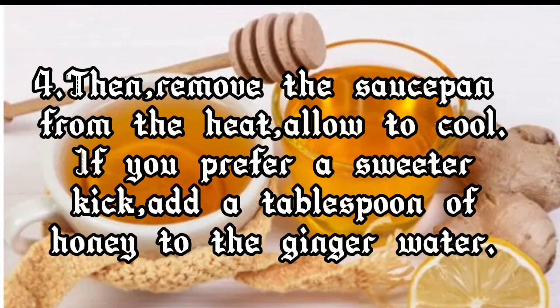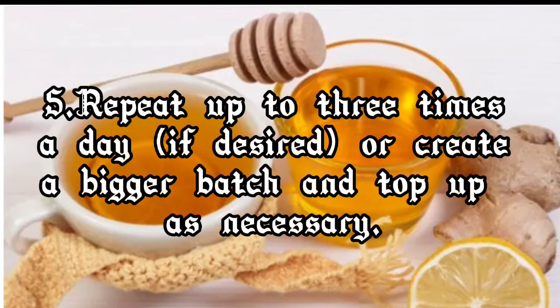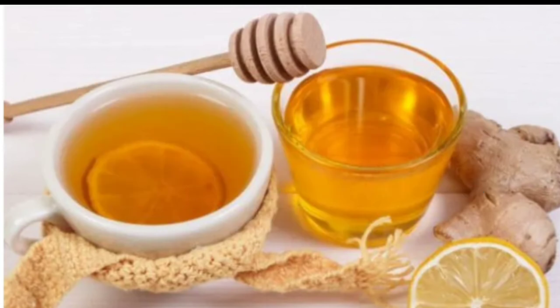Step four, remove the saucepan from the heat and allow to cool. If you prefer a sweeter kick, add a tablespoon of honey to the ginger water. Step five, repeat up to three times a day if desired, or create a bigger batch and top up as necessary.